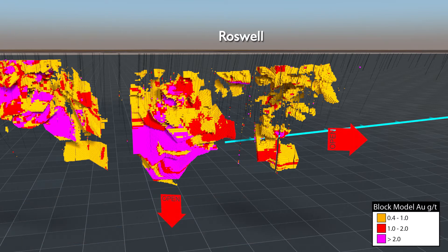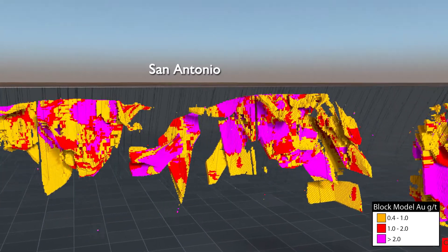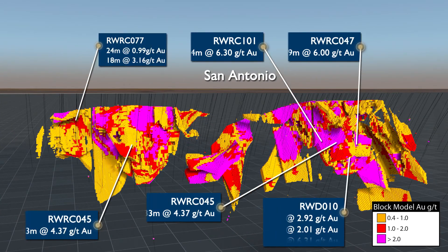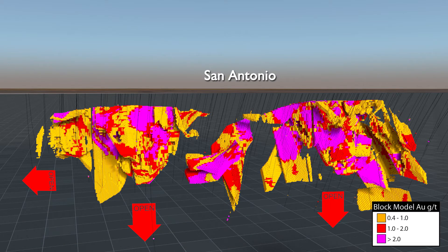The Roswell resource is open at depth and along strike. The San Antonio ore body is closer to the surface than Roswell and has several distinct high-grade plunging chutes. San Antonio has an inferred resource of 7.9 million tonnes at 1.8g per tonne for 453,000 contained ounces of gold. The San Antonio resource is also open at depth and along strike.